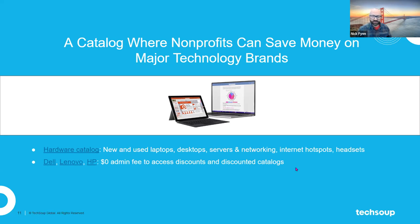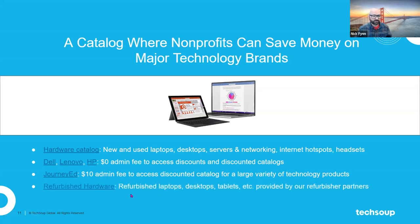The Dell, Lenovo, and HP offers are $0 admin fee — which means you don't pay TechSoup, but you still pay Dell, Lenovo, and HP for the hardware you're getting from them. So I want to be super clear: this hardware is not free, but you're getting a break in the cost because you're working with TechSoup. JourneyEd is another popular option for folks who find smaller pieces of hardware that they need. The refurbished hardware catalog is one of the big things that TechSoup is very proud of, and I encourage you to take a look. Again, you need to be a TechSoup member to use these offers — please use the Join button in the top right corner of the homepage and make sure you get your nonprofit signed up.